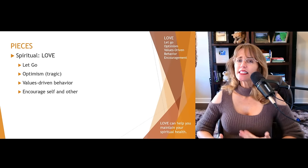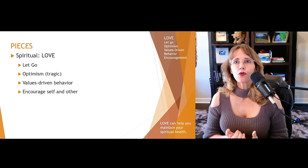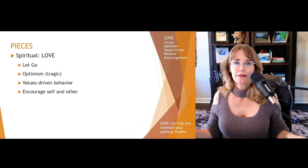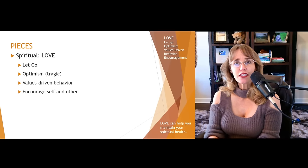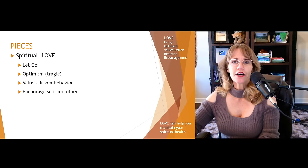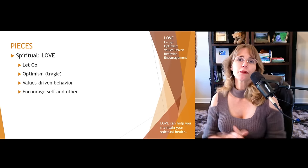V stands for values-driven behavior — and this is really the heart of spirituality. Choosing behaviors and choosing to react to life in ways that are in alignment with your values — with the person you want to be. That doesn't mean always making the right choice because perfection is an illusion, but progress. When you're faced with choices, ask yourself: is my reaction to this situation using my energy to move toward my rich and meaningful life? Part of that is being the person you want to be and using your values to weigh each decision.